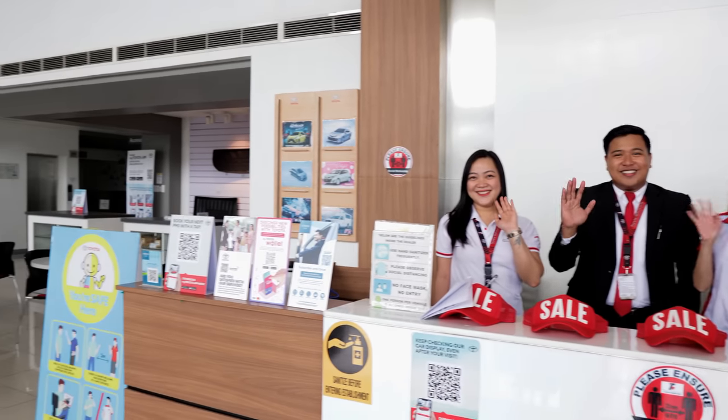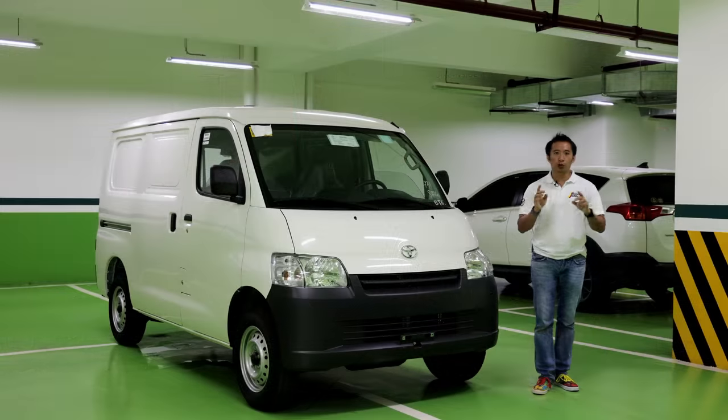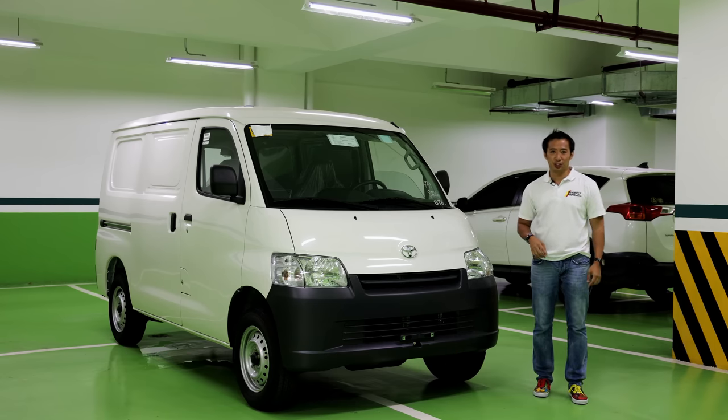If you are within the area and you need any Toyota, head on down here and check them out. For any inquiries, you may also contact the hotline on my pinned comment below. Also, before we begin guys, if you find this video useful, you can also click that super thanks button and I will highly appreciate it.